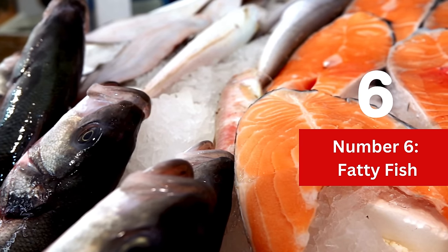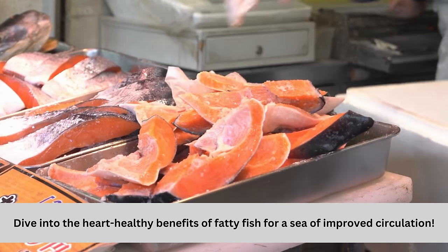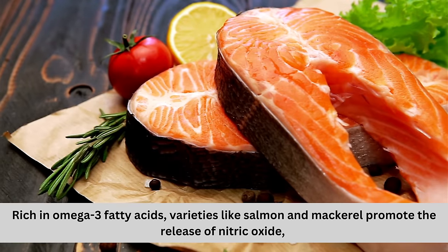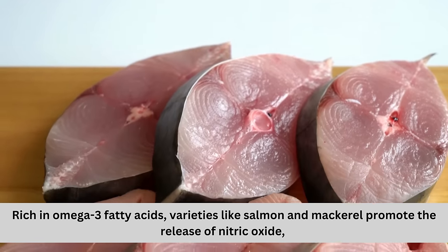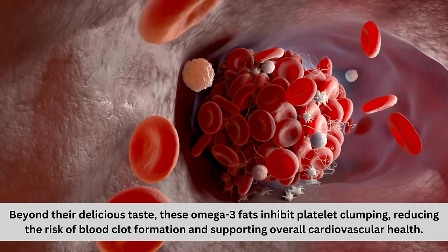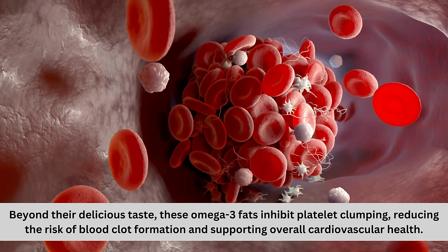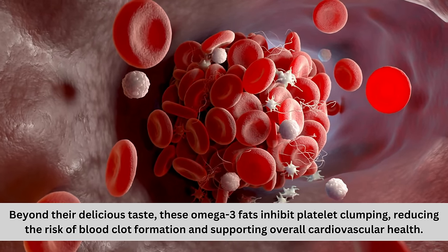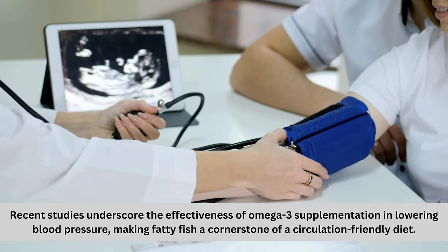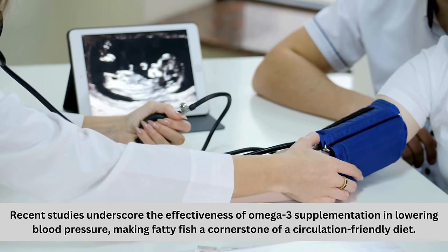Number 6: Fatty fish. Dive into the heart-healthy benefits of fatty fish for improved circulation. Rich in omega-3 fatty acids, varieties like salmon and mackerel promote the release of nitric oxide, dilating blood vessels and enhancing blood flow. Beyond their delicious taste, these omega-3 fats inhibit platelet clumping, reducing the risk of blood clot formation and supporting overall cardiovascular health. Recent studies underscore the effectiveness of omega-3 supplementation in lowering blood pressure, making fatty fish a cornerstone of a circulation-friendly diet.